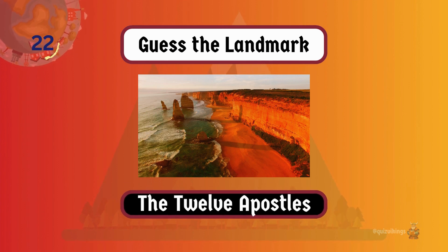The Twelve Apostles are limestone stacks standing off the shore of Port Campbell National Park along the Great Ocean Road.